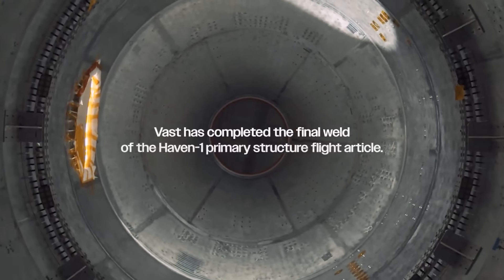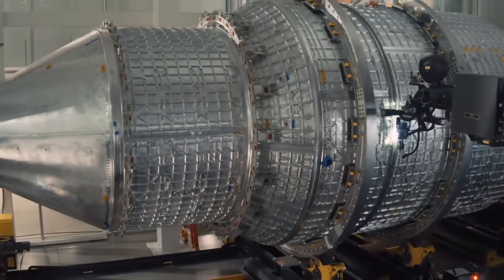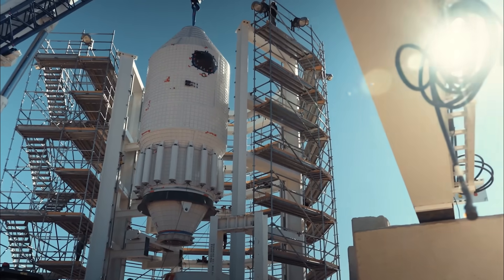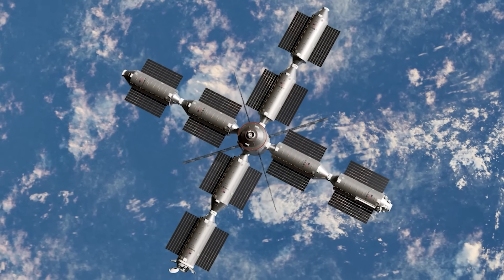In just the last week, VAST announced that its Haven 1 space station has completed welding, meaning the main structure is done. With that step finished, it's now ready for testing before integration and finally a launch. Currently, the company's aiming for May of next year to put the station in orbit. If successful, that would ensure it's the first commercial space station and open future opportunities to launch additional segments and expand it over time.